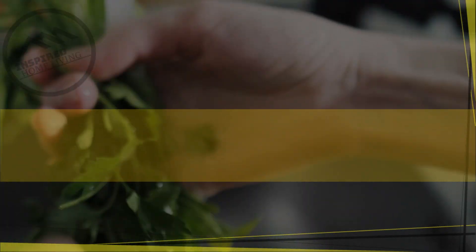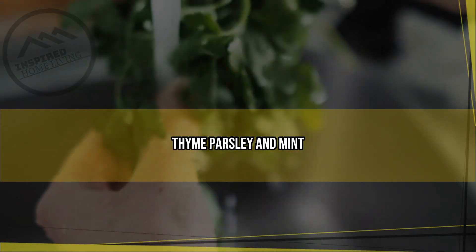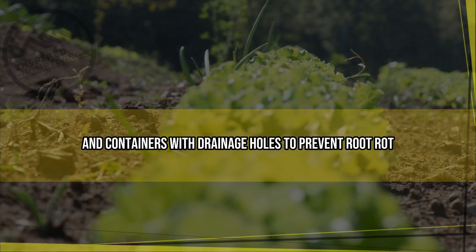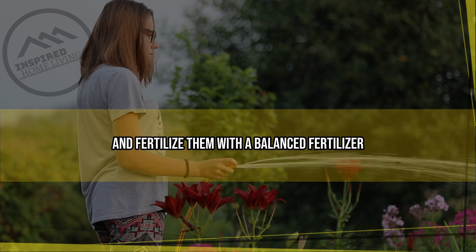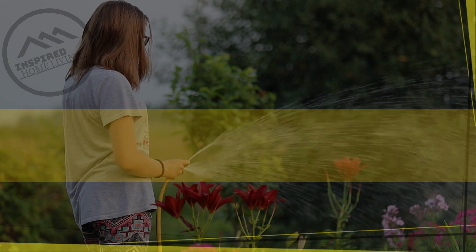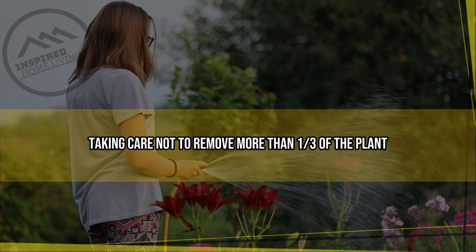Popular herbs that are easy to grow include basil, thyme, parsley, and mint. When it comes to planting, use well-draining soil and containers with drainage holes to prevent root rot. Water your herbs regularly and fertilize them with a balanced fertilizer every two weeks.